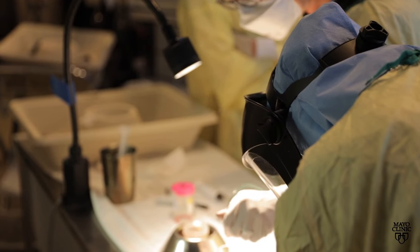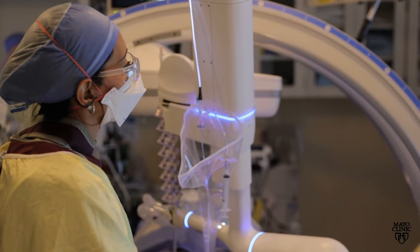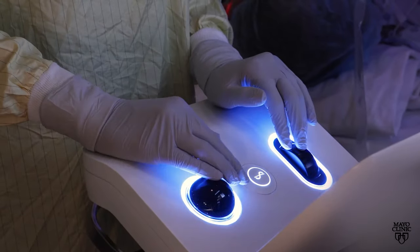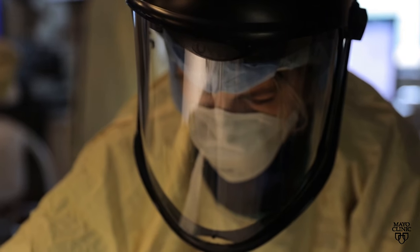Dr. Genany Reisenauer says Mayo Clinic is one of only a handful of medical centers approved by the Food and Drug Administration to use robotic bronchoscopy. She describes it like a remote-controlled car — it doesn't go anywhere without you driving it, but rather than holding a scope manually, the scope is docked to a robotic instrument, offering more precision, flexibility, and control than a traditional bronchoscopy.